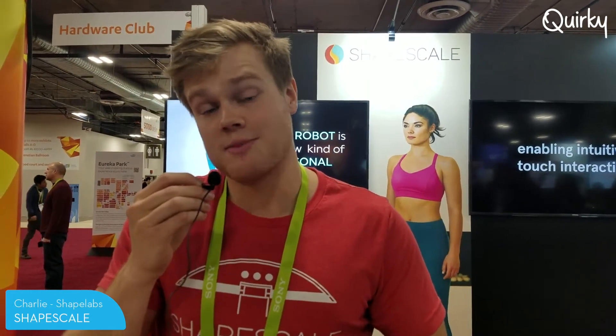Hi, I'm Charlie. I work in marketing at Shape Labs. We've made Shape Scale — it's a 3D body scanning scale. A robotic arm spins around your body capturing your body data and thousands of photos of yourself, and it digitizes your body in 3D.